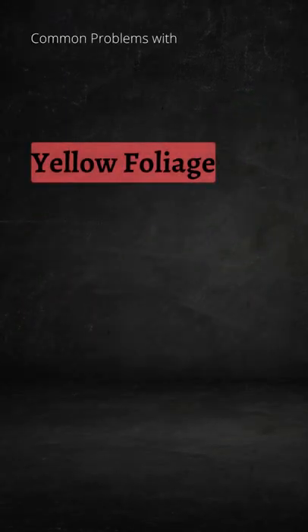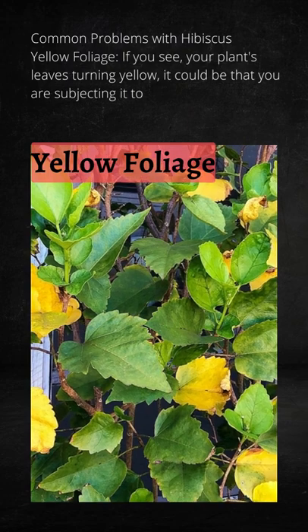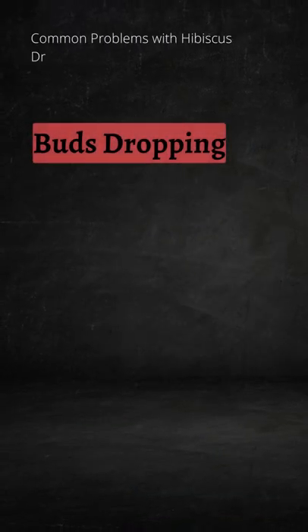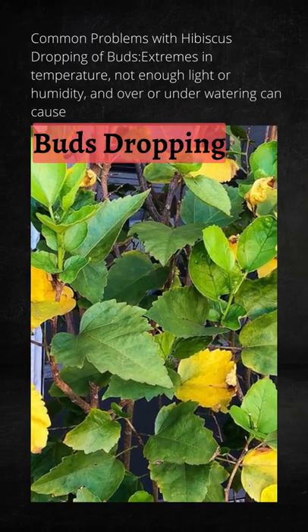Yellow foliage: if you see your plant's leaves turning yellow, it could be that you are subjecting it to sudden changes in weather conditions, not watering correctly, or not fertilizing often enough. Dropping of buds: extremes in temperature, not enough light or humidity, and over or under watering can cause bud drop.